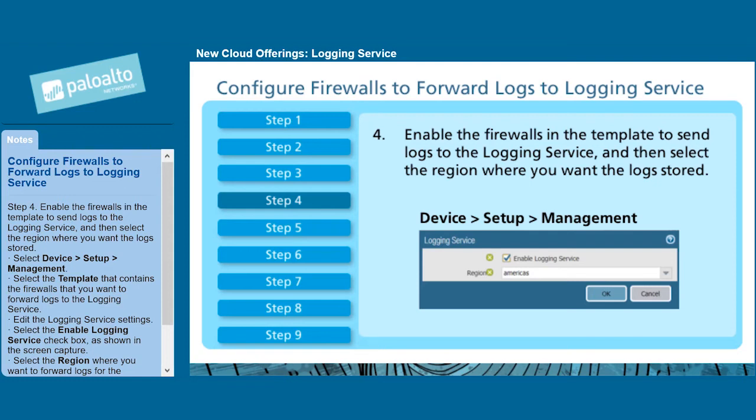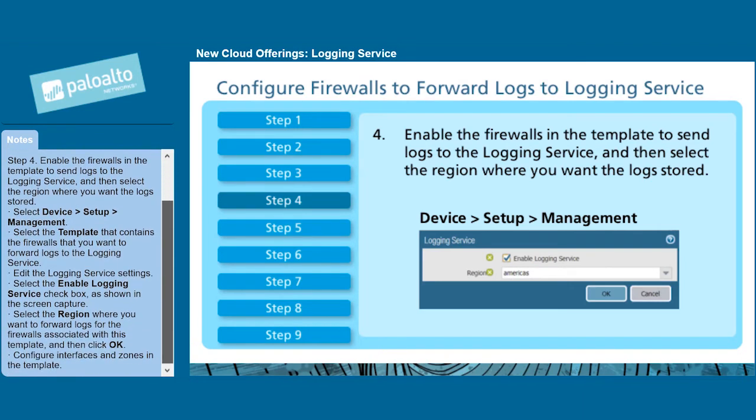Select Device > Setup > Management. Select the template that contains the firewalls you want to forward logs to the logging service. Edit the logging service settings and select the Enable Logging Service checkbox, as shown in this screen capture. Select the region where you want to forward logs for the firewalls associated with this template, and then click OK.